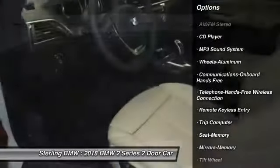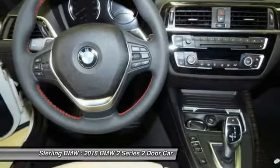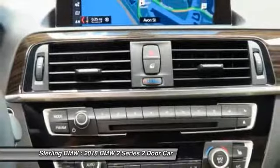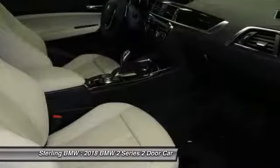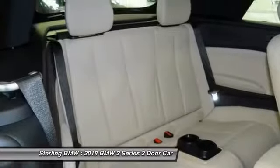Anti-lock braking system, power passenger seat, traction control, air conditioning, Bluetooth wireless data link for hands-free phone, power steering, cruise control, aluminum wheels, floor mats, climate control, multi-zone.